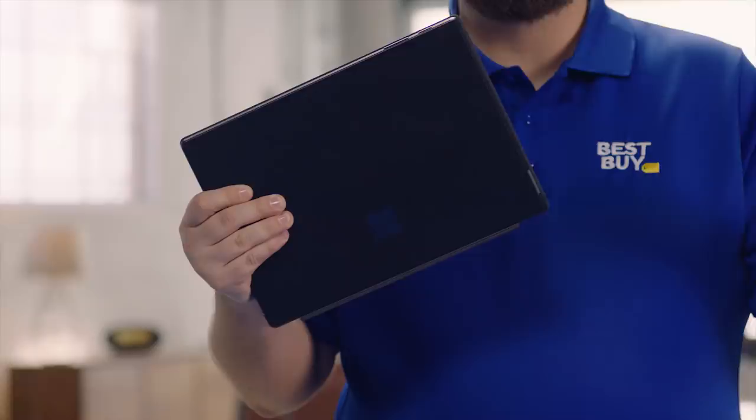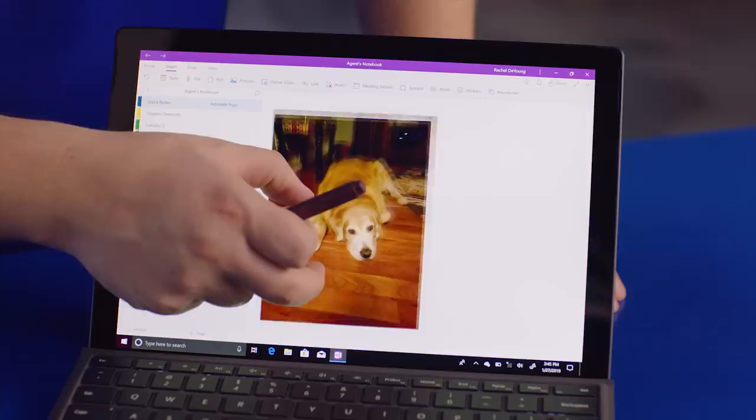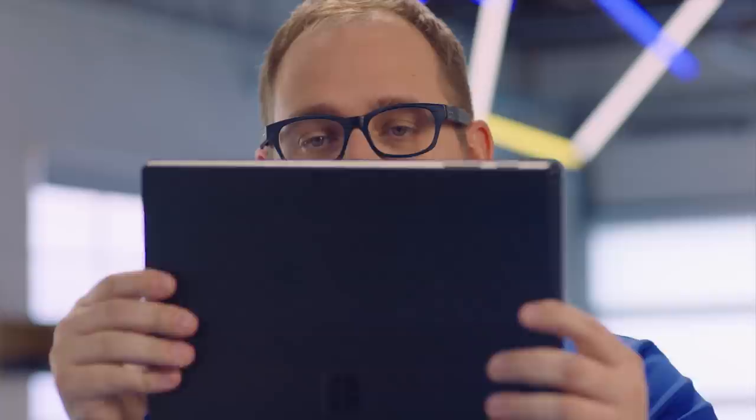Hi, my name is Ross from Seattle, Washington, Store 470, and welcome to The Lab. We're here today to talk about the Microsoft Surface Pro 6. I think it's amazing. It's been called the ultimate laptop. Let me show you some things about it.